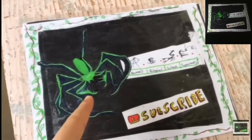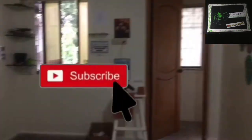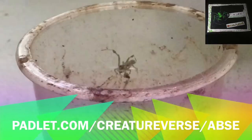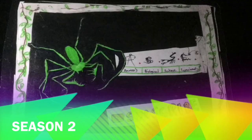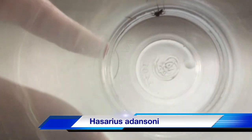Welcome to ABSE. Be sure to hit the subscribe button now. This is an Adanson's house jumper, scientifically known as Hasarius adansoni. They live in India, Japan, Taiwan and Australia.